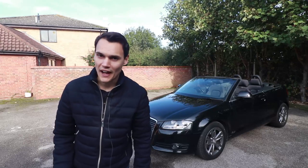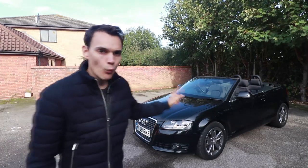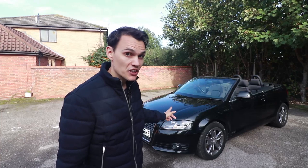So, if you value comfort over handling, like the look of the car, want a convertible, and don't mind spending a bit of extra money on preventative maintenance before things go horribly wrong, I think this could be a lovely car to own. However, if reliability and low maintenance costs are your top priority, look elsewhere.